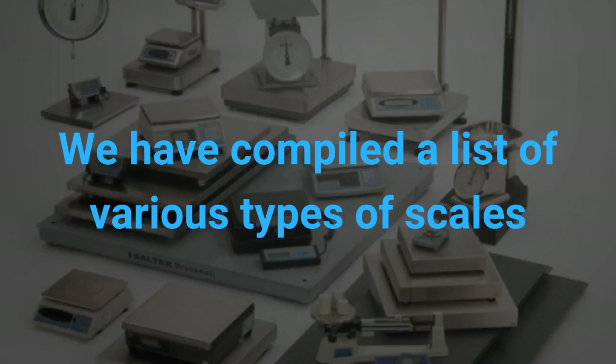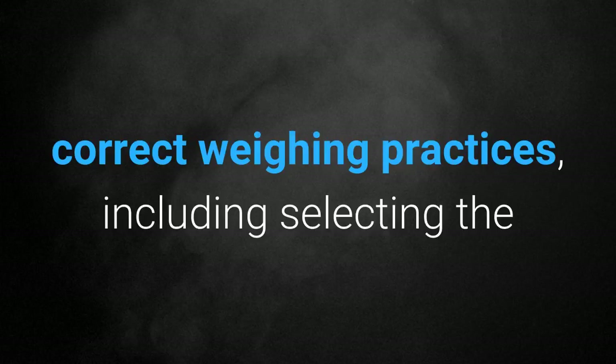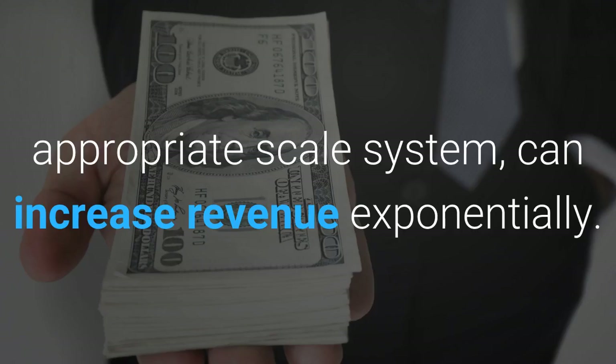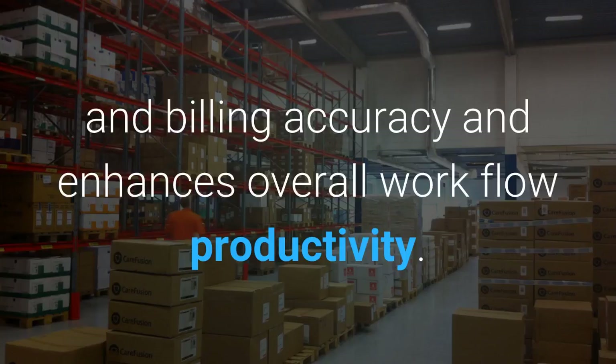We have compiled a list of various types of scales and how they can benefit your business. Regardless of the application, correct weighing practices — including selecting the appropriate scale system — can increase revenue exponentially. Integrating weighing into warehouse operations improves shipping and billing accuracy and enhances overall workflow productivity.